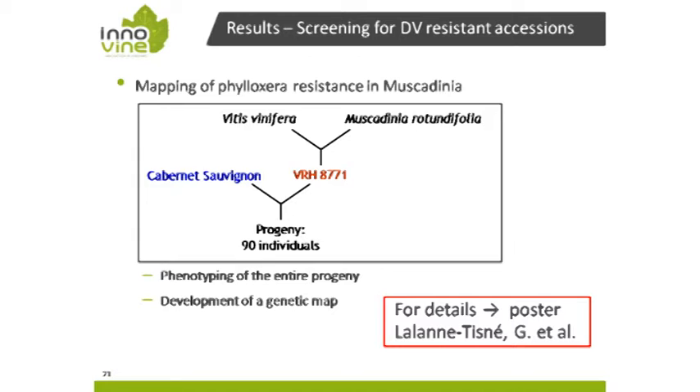At INRA Bordeaux, colleagues followed the same idea of mapping phylloxera resistance in muscadines. This is a larger study and therefore they prepared a poster, which is available in the foyer — made by Lalanne, Thysney, and co-workers. Briefly, the whole population was phenotyped, the genetic map was established, and work is ongoing for the mapping of this new resistance locus.